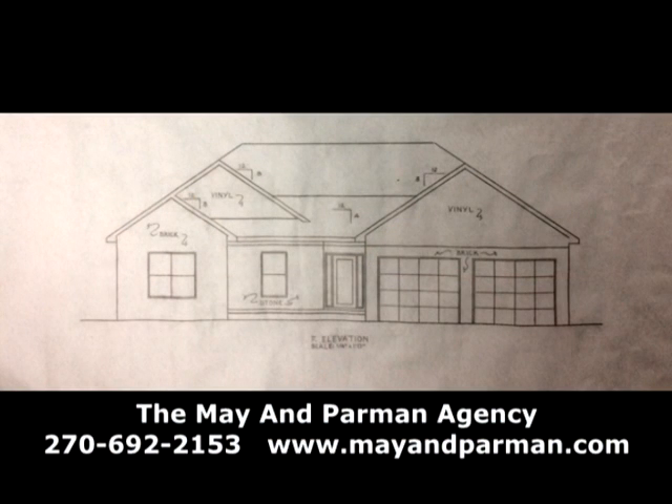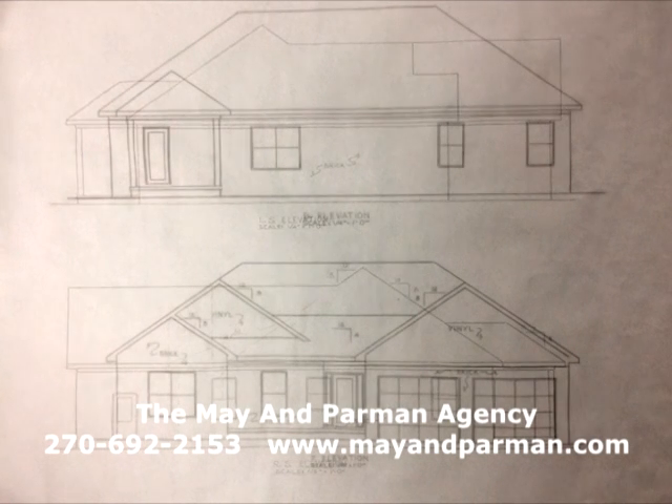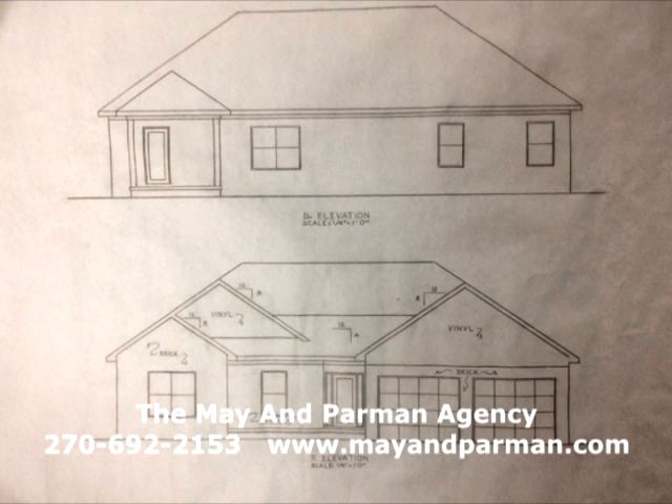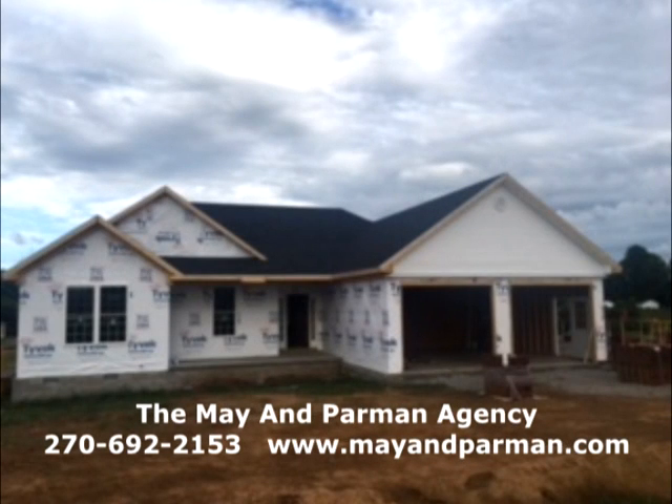This is Barnview Drive, right across from Lee Avenue on St. Mary's Road, with a beautiful view of the Doherty property where they hold weddings in the barn — so you look out at farmland and beautiful views. You don't want to miss out on this one — it will go quickly. Call 692-2153. That is on lot five on Barnview Drive.